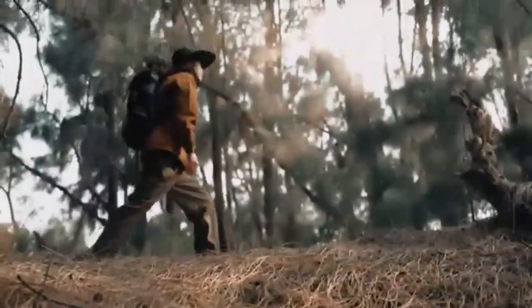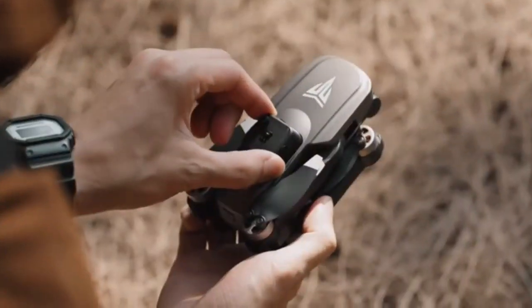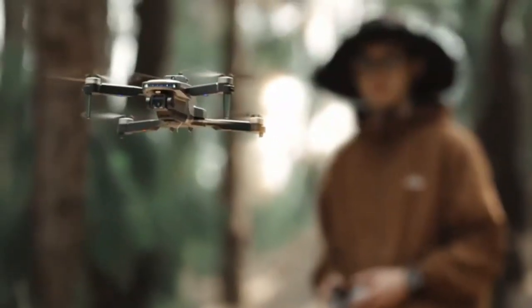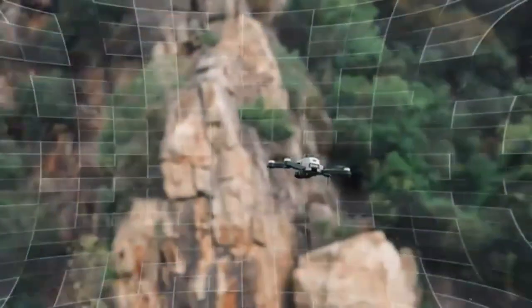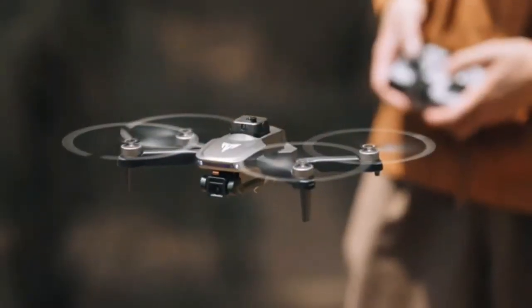Experience the thrill of flight with the Dierk D20 mini drone. Perfect for kids and beginners, equipped with a 720p HD FPV camera, it captures stunning aerial photos and videos with ease. The altitude hold feature ensures stable hovering, making it simple to control. A fun, exciting gift for boys and girls that guarantees hours of entertainment.